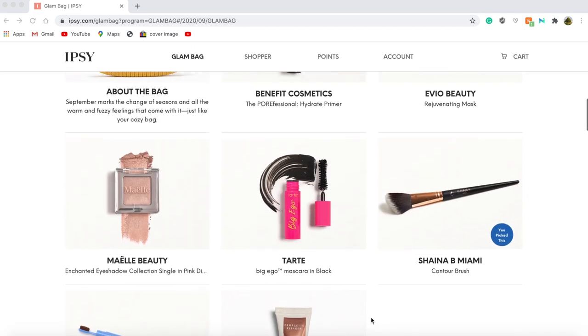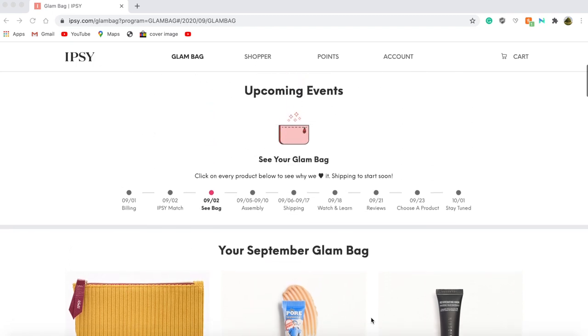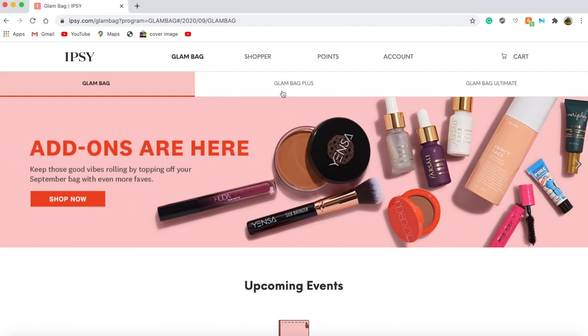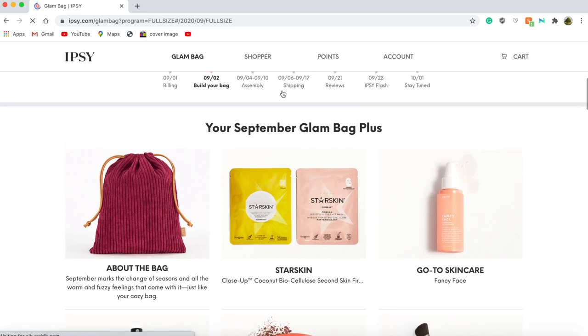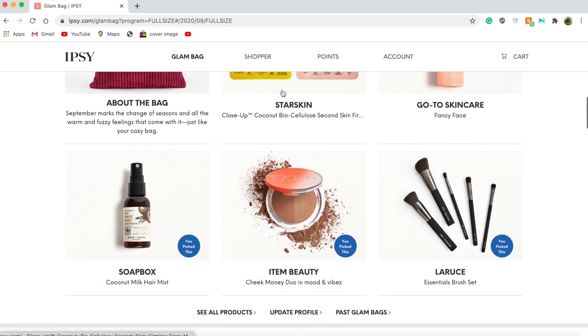So that is what I will be getting in my Ipsy regular glam bag for September. I also have my Plus Subscription. When you scroll down, it looks like the two products that Ipsy chose for me were the Star Skin — looks like two face masks — and the Go-To Skincare Fancy Face, which I believe is an oil-based cleanser. The three products I chose for myself were the Soapbox Coconut Milk Hair Mist, the Item Beauty Cheeky Cheek Money Duo in Mood and Vibes, and the Locius Essentials Brush Set.